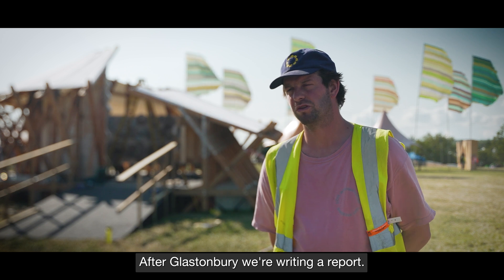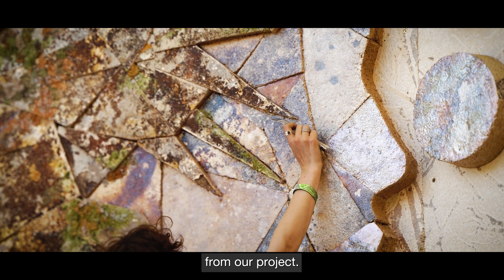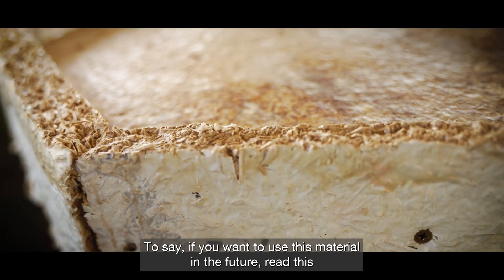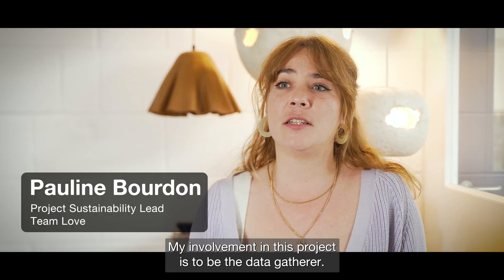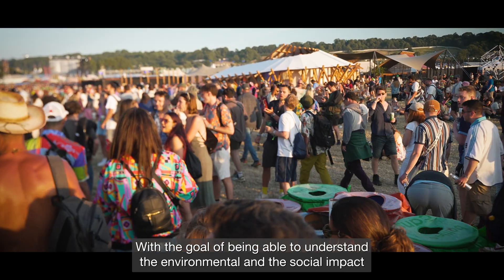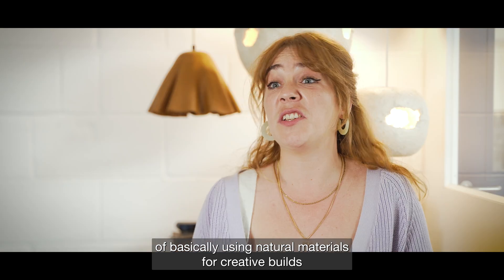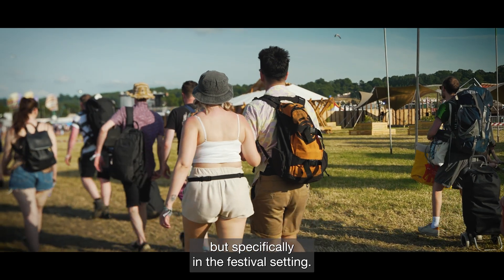After Glastonbury we're writing a report — it's there for the creative industries to give all the findings from our project, so if you want to use this material in the future you can read it and see everything we learned. My involvement in this project is to be the data gatherer, with the goal of understanding the environmental impact of using natural materials for creative builds, specifically in a festival setting.